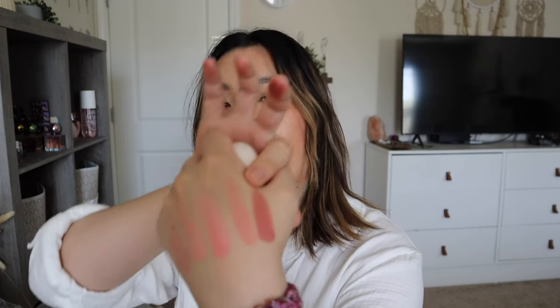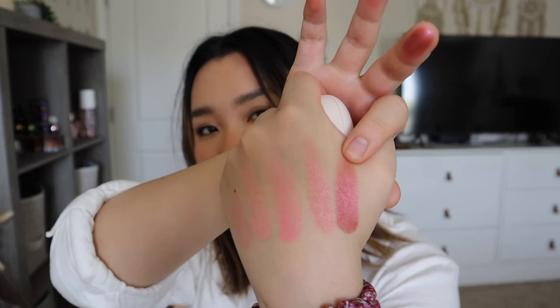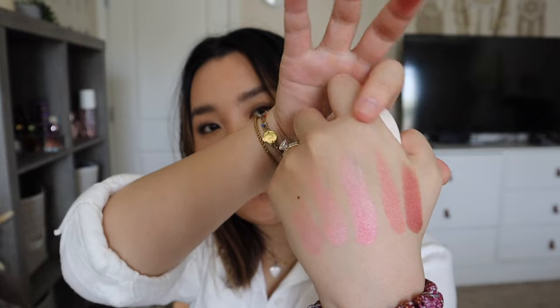The last Rare Beauty shade I got is Truth. Oh, that's really pretty — it's like a rosy burgundy color. So those are the four shades I picked up. I didn't get Joy or Love because I already have both of those in different formulas.